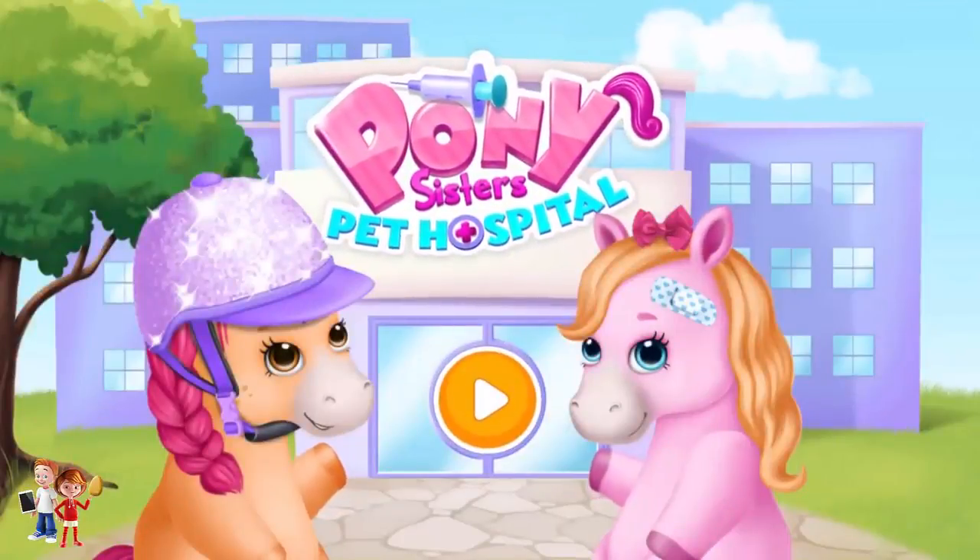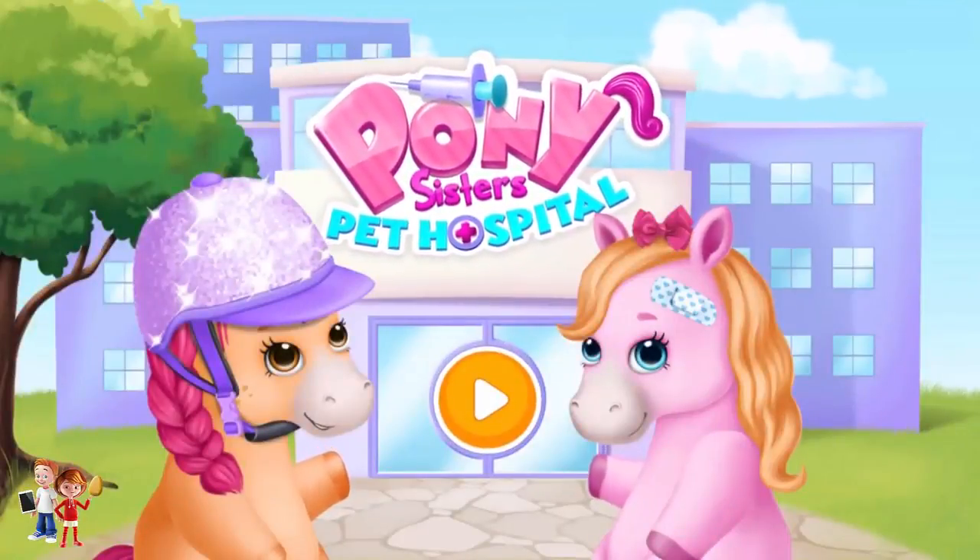Pony Sisters Pet Hospital. Hi! We are the Pony Sisters!